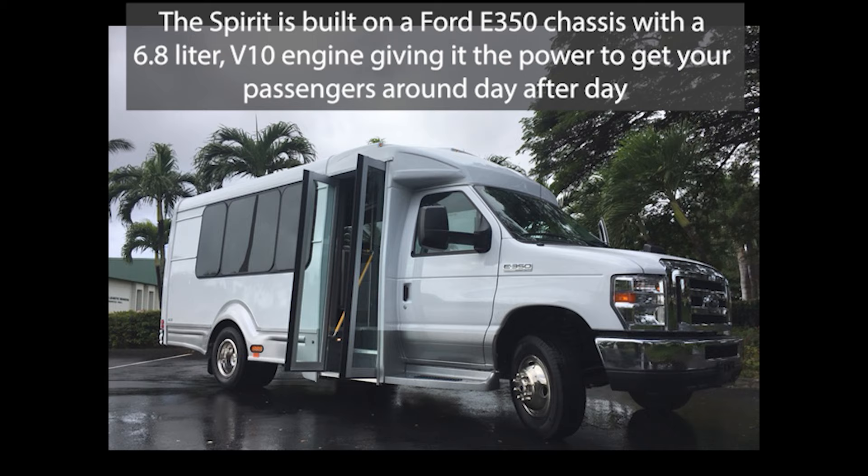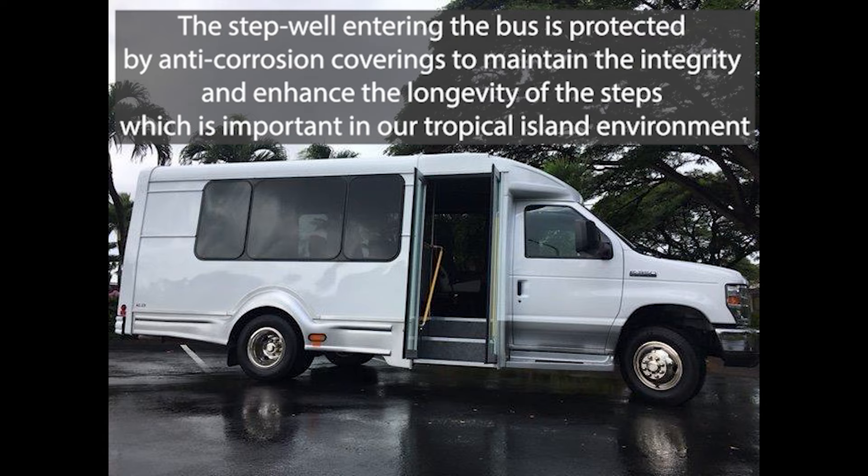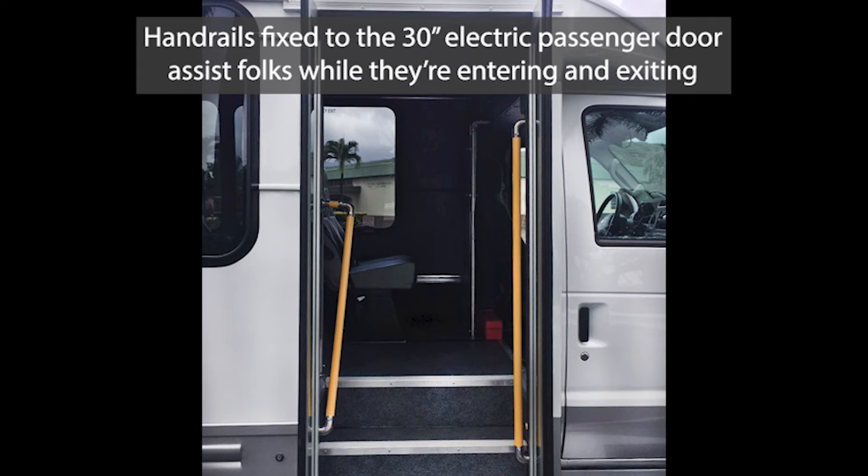The step while entering the bus is protected by anti-corrosion coverings to maintain the integrity and enhance the longevity of the steps, which is important in our tropical island environment. Handrails fixed to the 30-inch electric passenger door assist folks while they're entering and exiting.